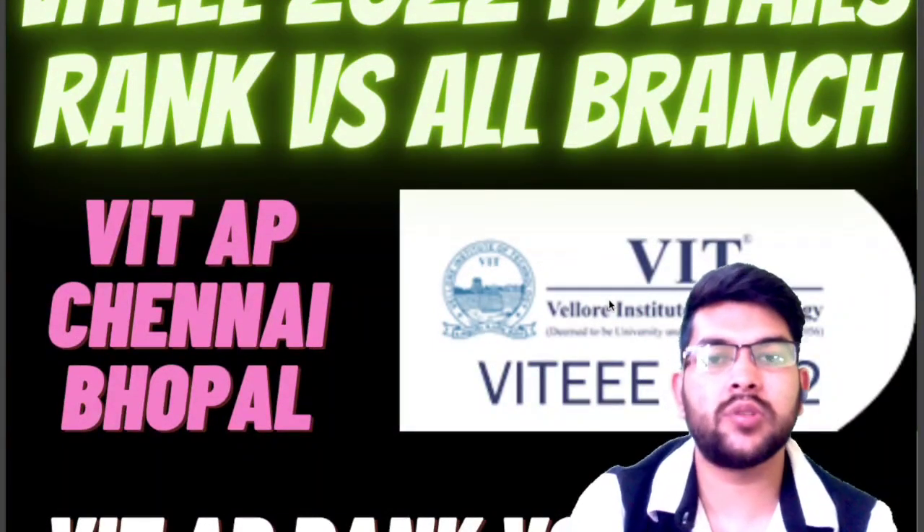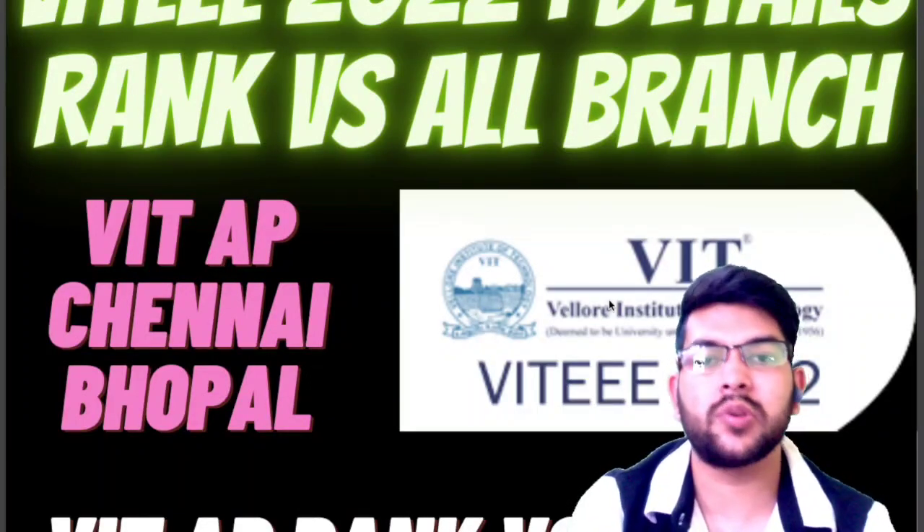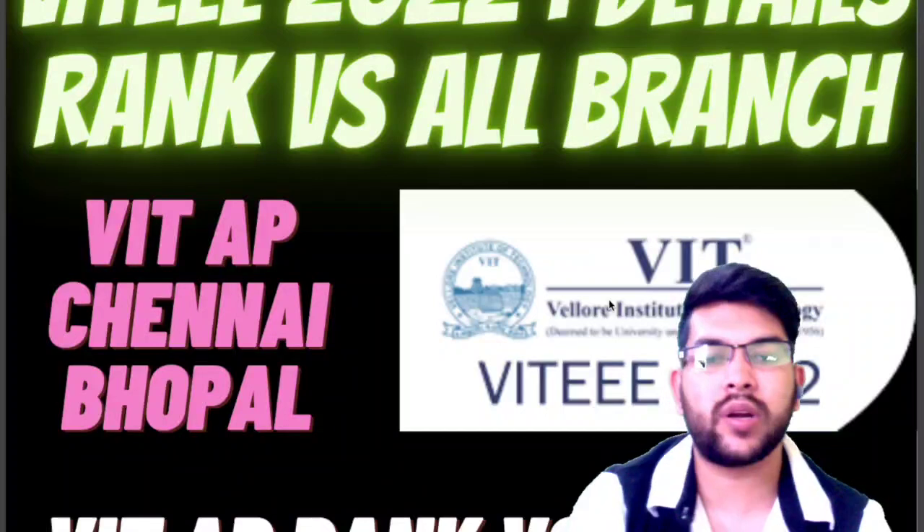In the coming days I will also try to provide you the placement record of all VIT campuses so you can choose the right branch in the upcoming VIT counseling. I will also be guiding you through the complete counseling process, so at that time you can contact me as well.